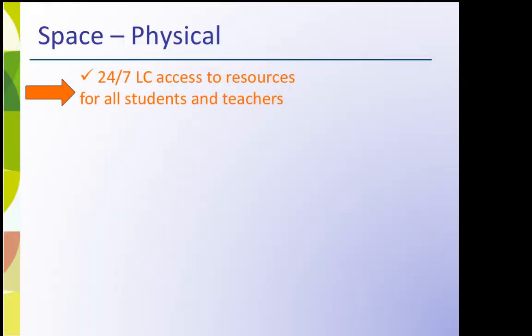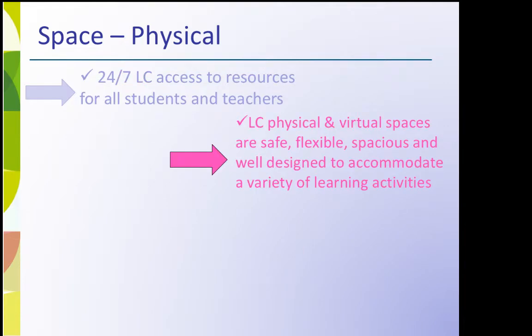Key descriptors for rethinking Learning Commons physical spaces also apply to virtual spaces. These include 24-7 LC access to resources for all students and teachers, with LC physical and virtual spaces being safe, flexible, spacious, and well designed to accommodate a variety of learning activities.